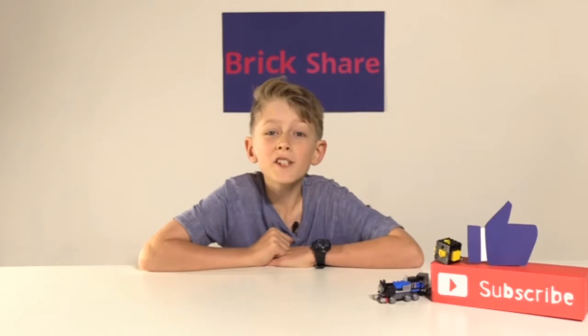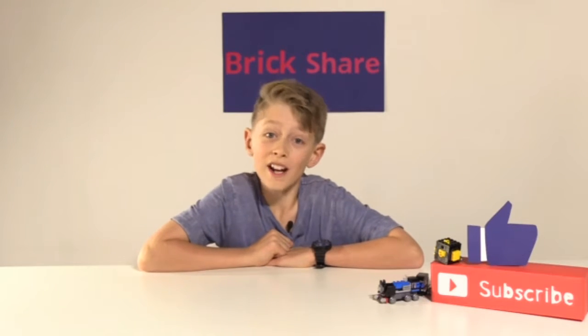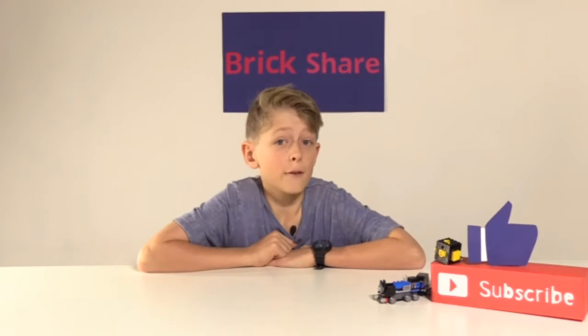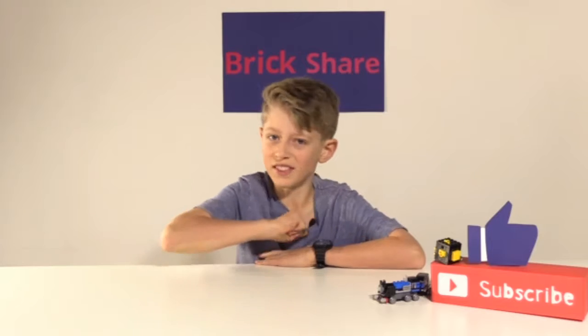Hey everyone and welcome to episode one of Top Five, where I show you my top five picks from LEGO Ideas. Now without further delay, I'll start with number five.